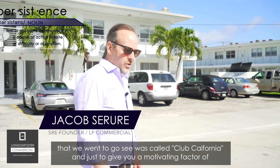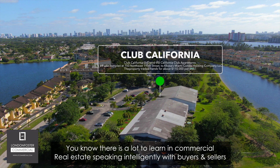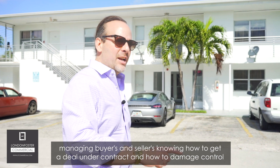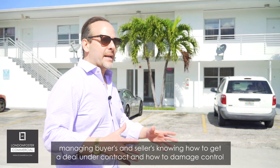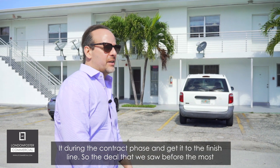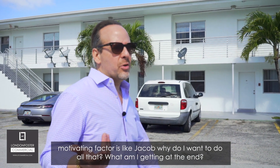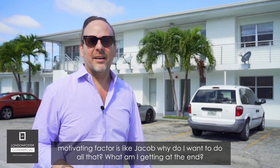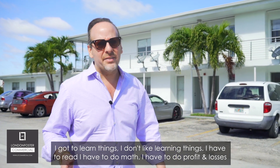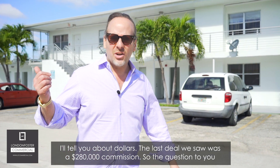The deal we saw prior to this one was called Club California. There's a lot to learn in commercial real estate — speaking intelligently with buyers and sellers, managing them, knowing how to get a deal under contract, how to damage-control it during the contract phase, and get it to the finish line. The most motivating factor — Jacob, why do I want to do all that? I have to learn things, do math, read profit and losses.